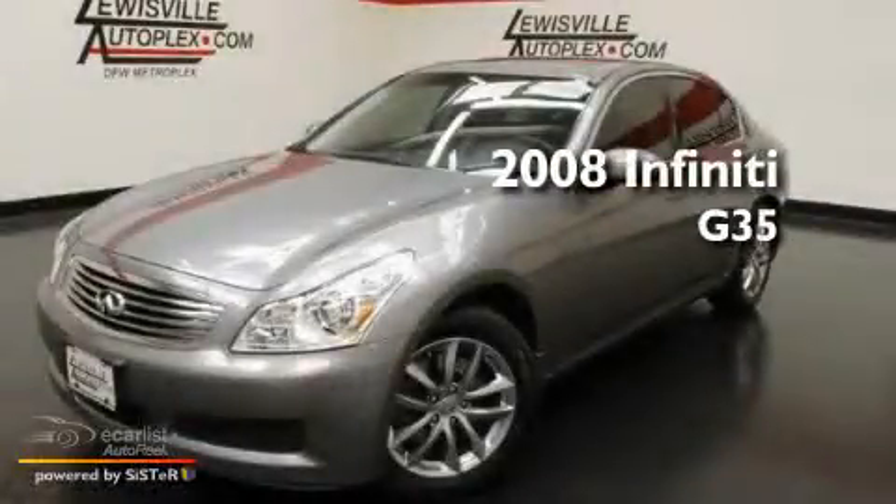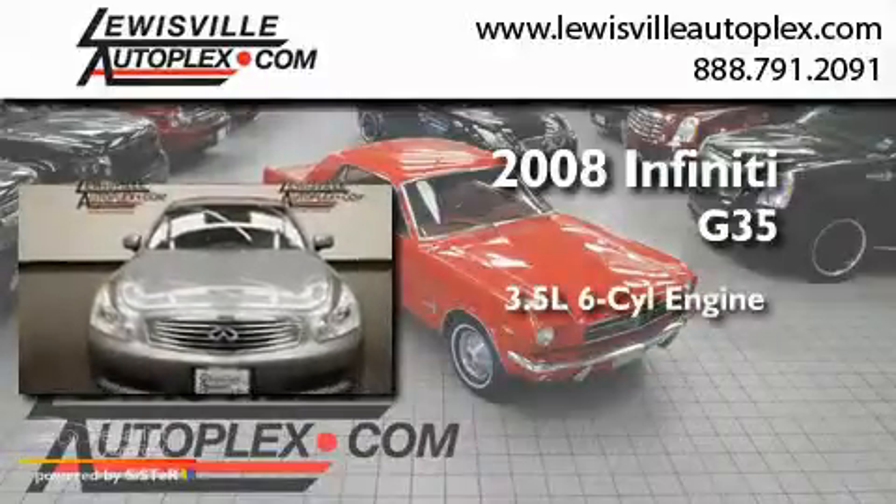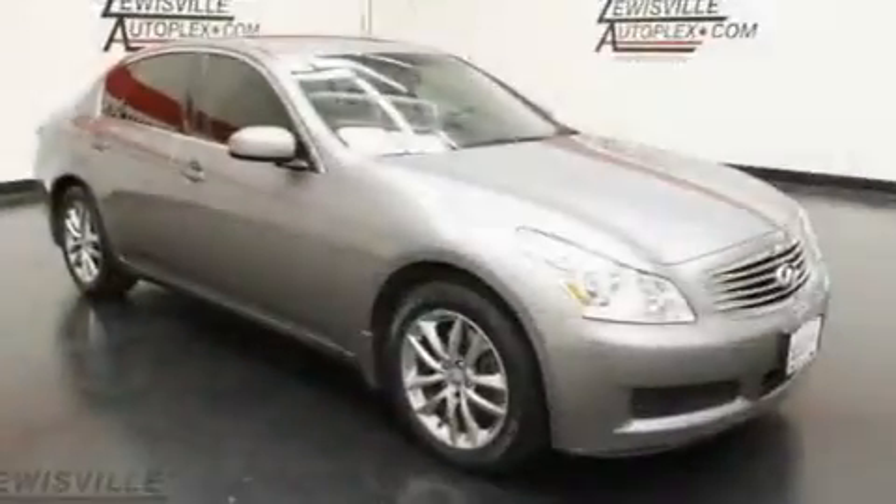This is a 2008 Infiniti G35. It has a 3.5-liter six-cylinder engine, an automatic transmission, and all-wheel drive.